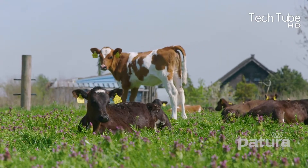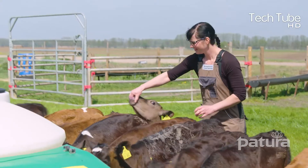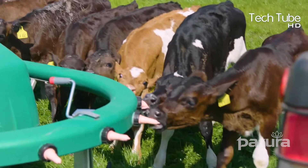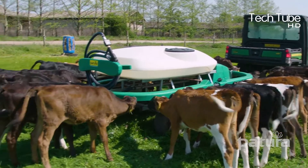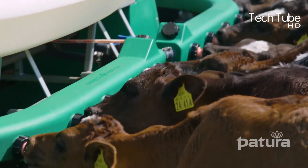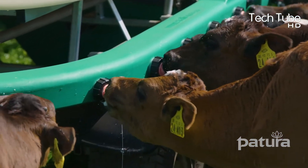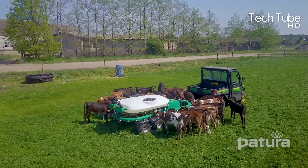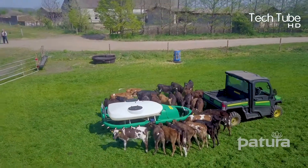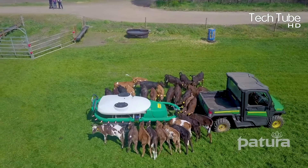Calf Rearing — Patura. Patura manufactures types of machinery that assist owners and managers of poultry farms to smooth out their operations. As shown in the video, calves are being fed by a tank attached to the back of a tractor. The machine is able to feed several calves at the same time, and it feels totally natural to the calves, as if they are being fed by their own mothers.